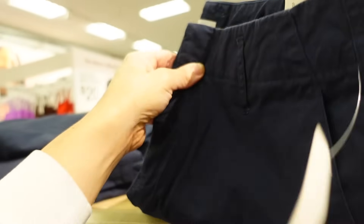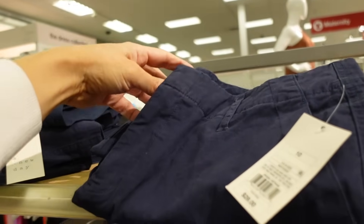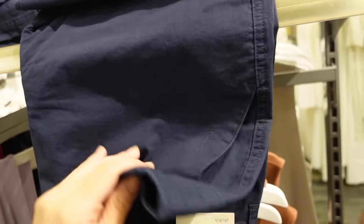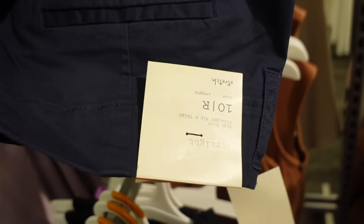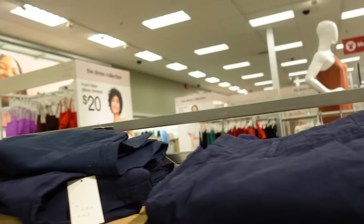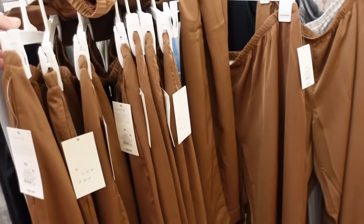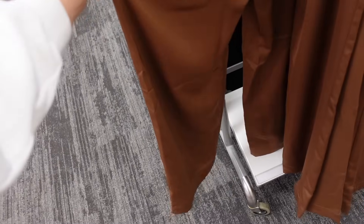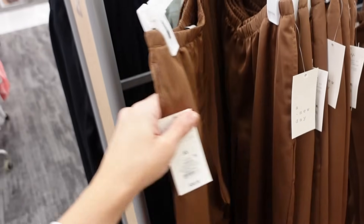The new straight leg pants from A New Day. These have that side button zipper, belt loops, the side pocket, straight through the leg. It says high rise — street hip and thigh — and there is some stretch. These are going to be $28. Also satin pull-on pants from A New Day: these have that elastic waistband, side pocket, they're wide through the leg, nice and flowy, and they're $30.